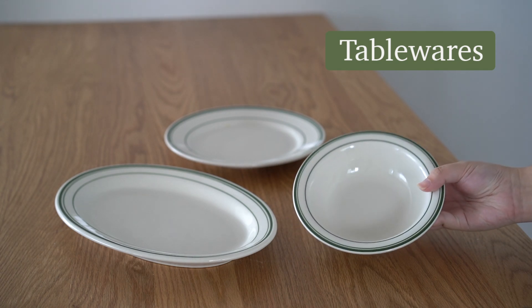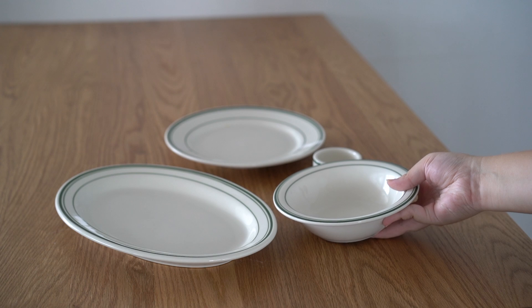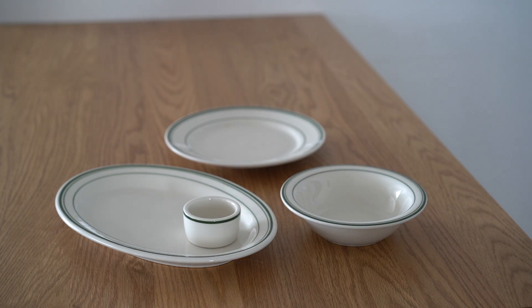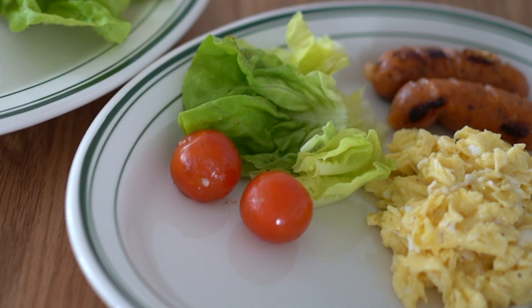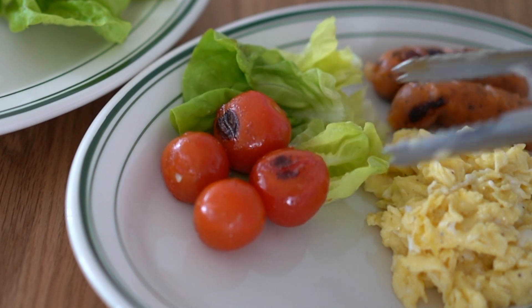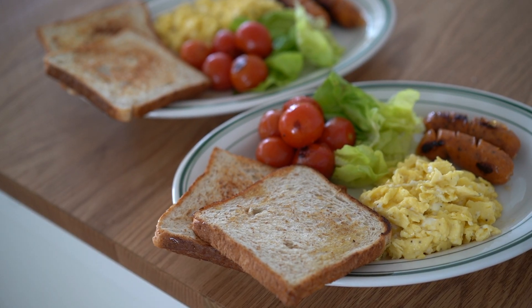I shipped two sets of these tablewares together with my furniture via 3PF and I must say that I really love them. They are really sturdy and they look good on photos and videos. Do note that some sellers might reject sending things to your 3PF warehouse — this was the case for these plates so I had to look for alternate sellers.